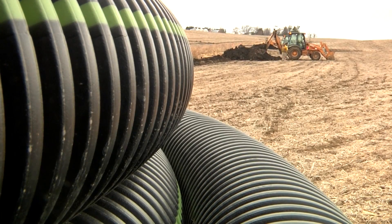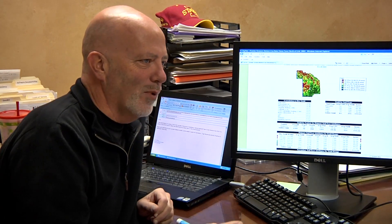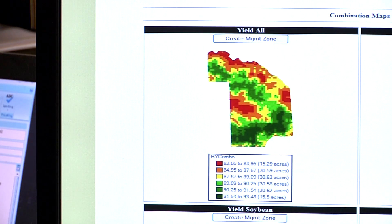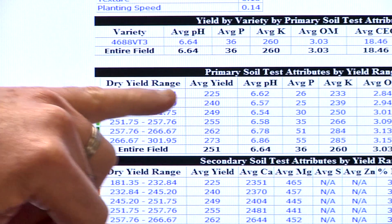Much of the demand for more field drainage is the result of another new technology that allows farmers to look at their land in a different way. As farmers trade up combines, it's more and more common that it comes standard with a yield monitor. And the very first thing a grower sees with a yield monitor is it helps them quantify the yield loss associated with poor drainage.